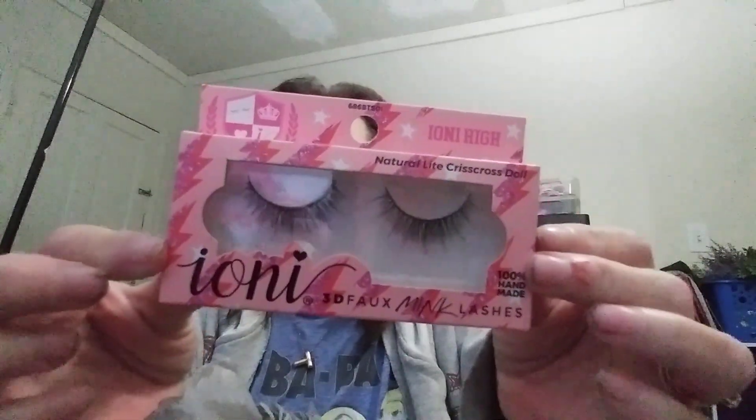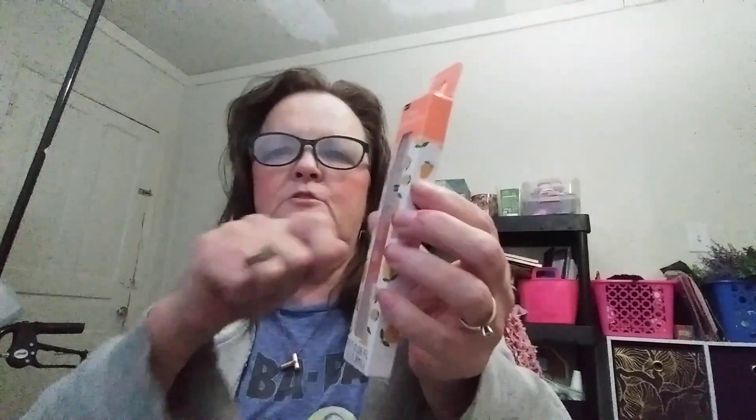I got some more Iona false lashes. I also got this Be Pure mango cuticle oil pen — what you do is shake it, take the top off, shake it up and twist it, then apply it to your cuticle.